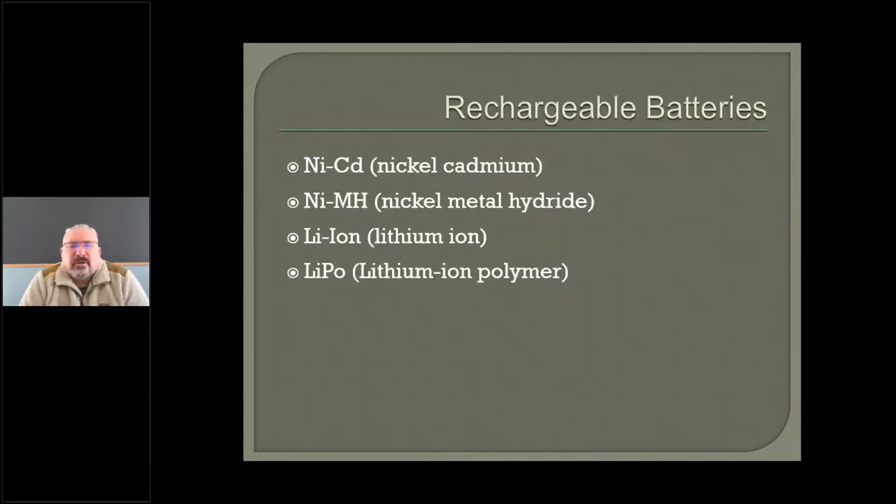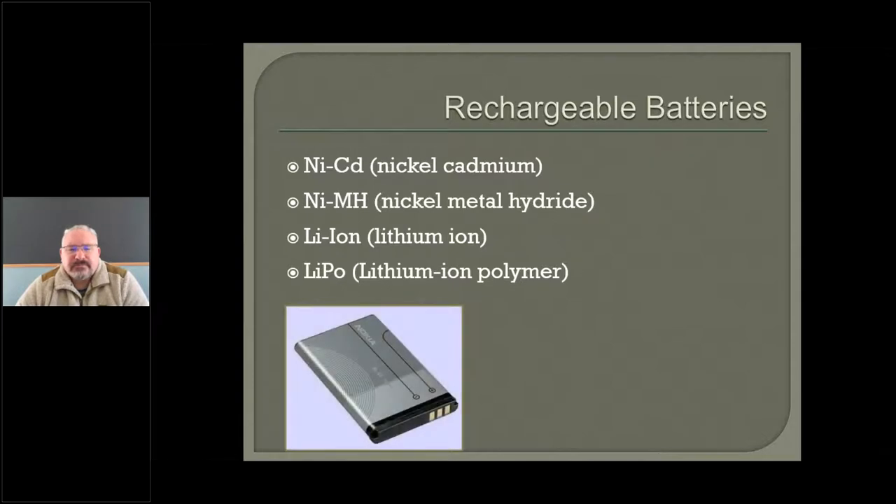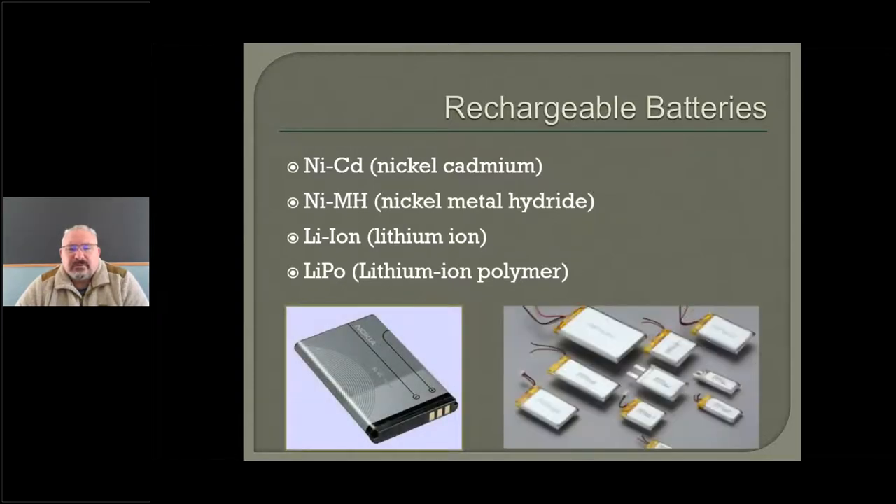Now let's talk about rechargeable batteries. Regular rechargeable batteries — you have to know these nomenclatures: nickel-cadmium were the early ones we had back in the 80s, and now we have something called lithium-ion polymers — totally different chemistry. There's a lithium polymer right there — those are the weird looking ones. They've taken all the protection and the hard casing out, and that's why most of you, if you have a newer phone, can't open it up and take the battery out anymore.